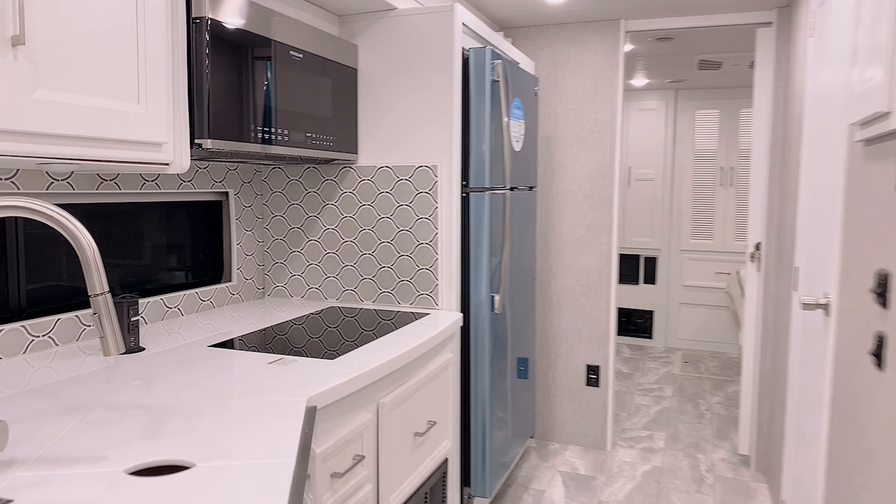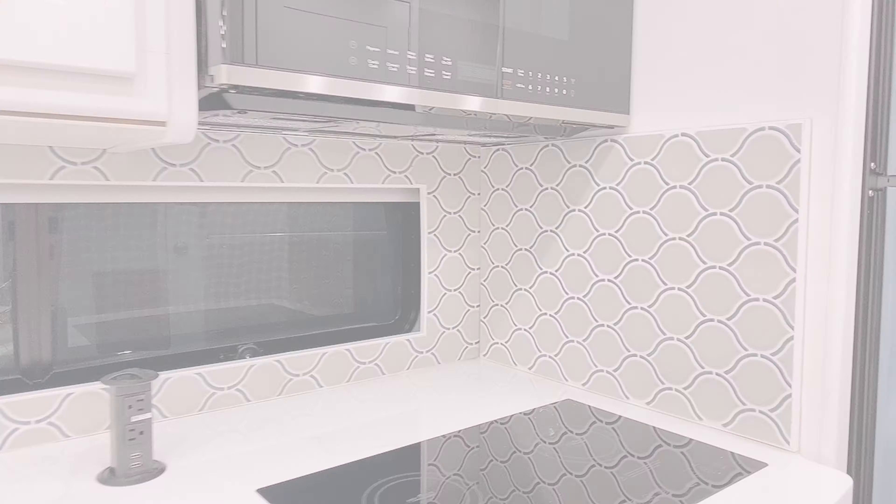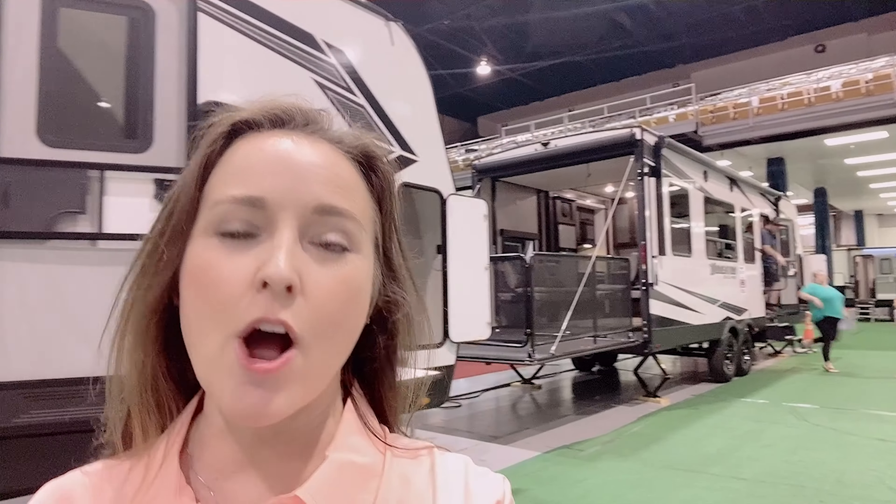Hey, how are you enjoying the show? Excellent. Are you buying this? Yes, I'm ready to buy this today. This is the interior of the Sport Coach and you have to look at the tile in the kitchen — it's really unusual and beautiful.